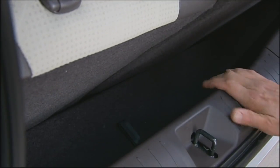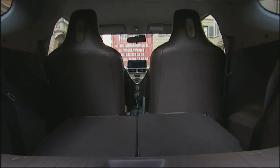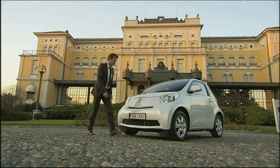Having passengers in the back leaves luggage space of around the depth of a laptop, or 32 liters. Real boot space is only available when the back seat is folded down, in which case the capacity is 238 liters. With the iQ, it's a choice between passengers and luggage.